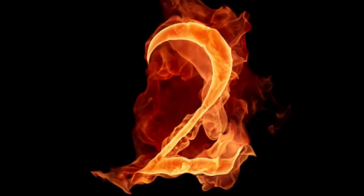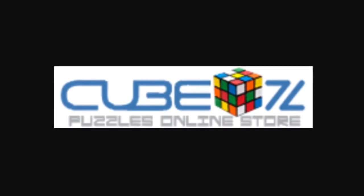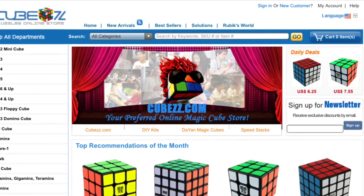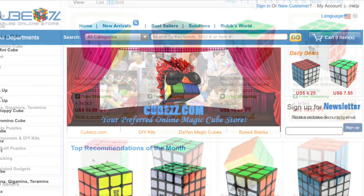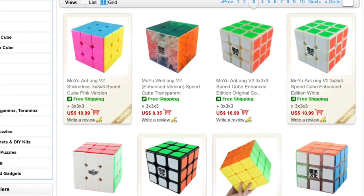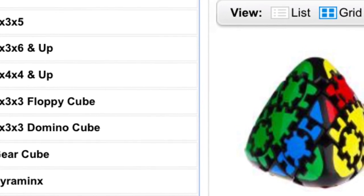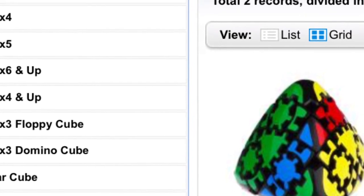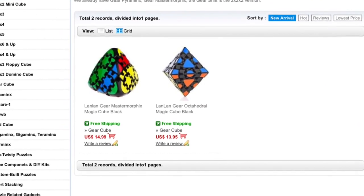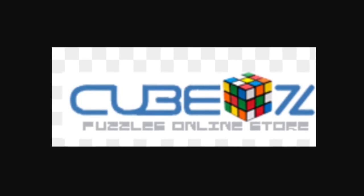The cube store that takes the runner-up position is Cube ZZ. Cube ZZ is my second favorite cube store and is the second best for many reasons. Number one, I love their website — it looks great and it has a lot of character to it. Second of all, the prices are the best; they are equivalent to Lighttake prices but there are more selections and it's more organized. You have many selections for all different kinds of puzzles. The only bad thing is some categories have like one or two options, like the gear puzzles category, and it sometimes takes a little bit longer to ship, but they have excellent customer service.